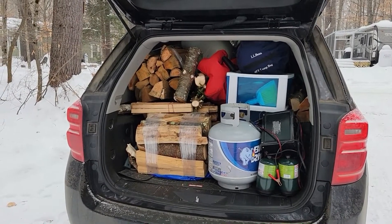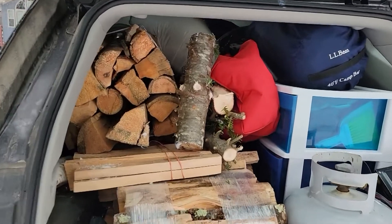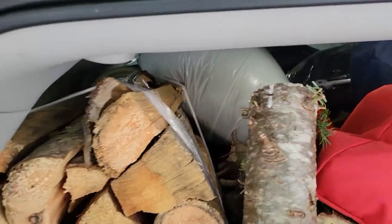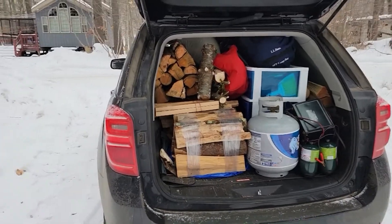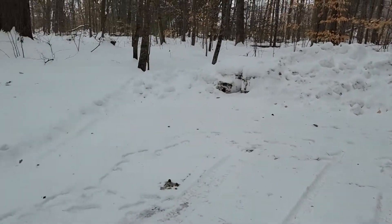Time to unpack this fully stocked car. We are completely solid full front to back, with even things in between our legs like the groceries. So now it is time to set up camp.